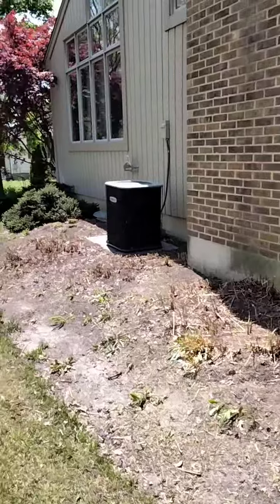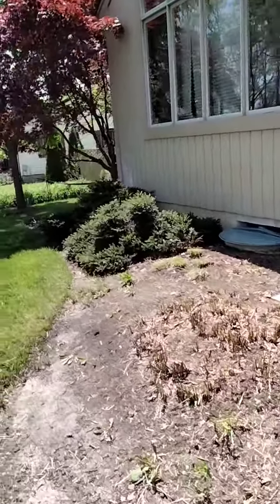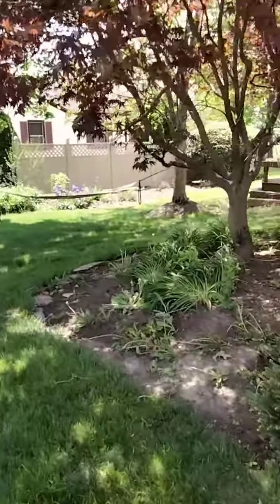Wow, this is all down. That looks totally different from when we were here in the last video. Getting things knocked down.